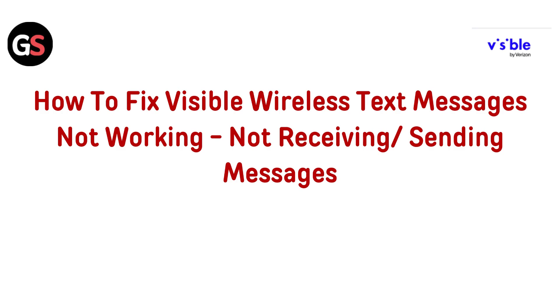Hello everyone, welcome back to the channel. In today's video, we are addressing a common problem: text messages not working on Visible Wireless. If you are having trouble sending or receiving messages, we have got the troubleshooting tips you need to get everything back on track. Let's jump right in.